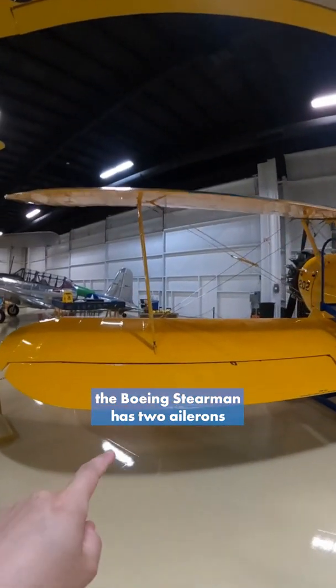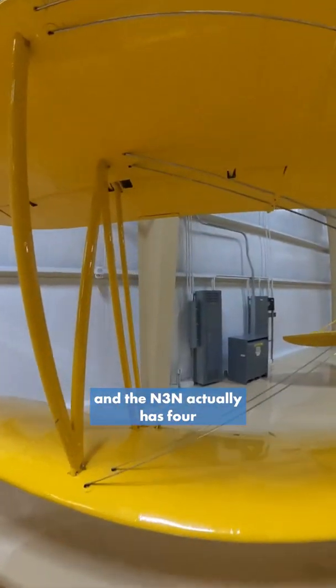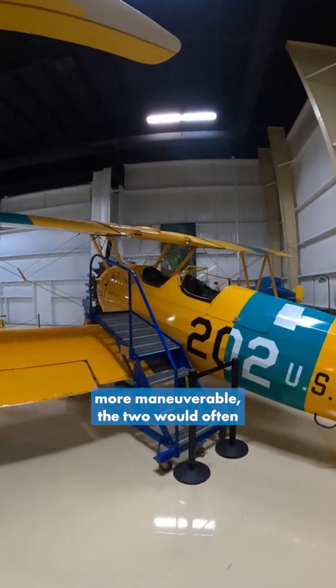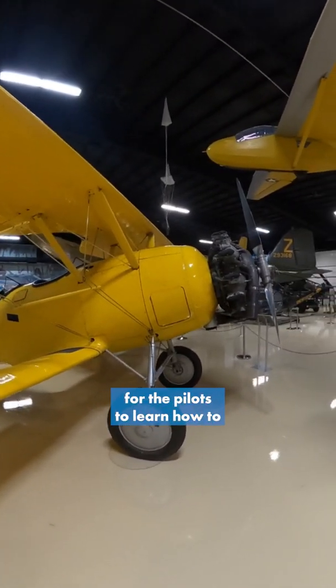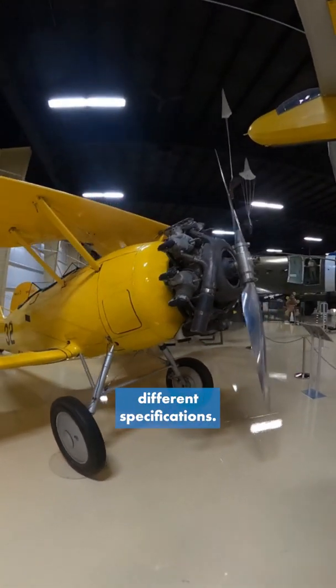Although the Boeing Stearman has two ailerons, the N3N actually has four — on the top and on the bottom. Although the Boeing Stearman was a little bit more maneuverable, the two would often get into training dogfights together, and those were really helpful for the pilots to learn how to engage in combat with aircraft with slightly different specifications.